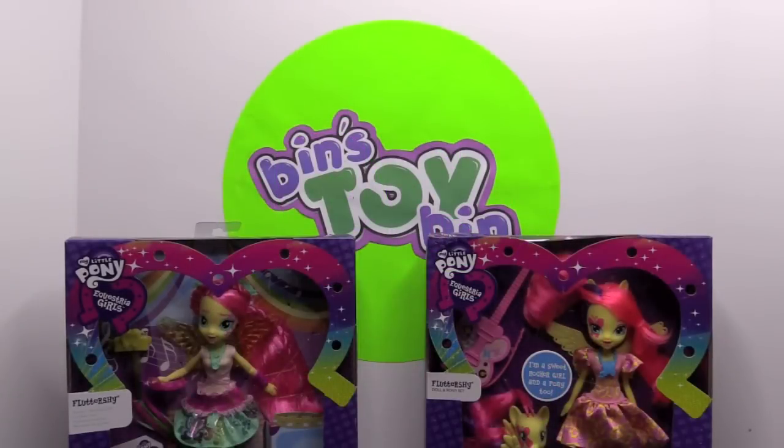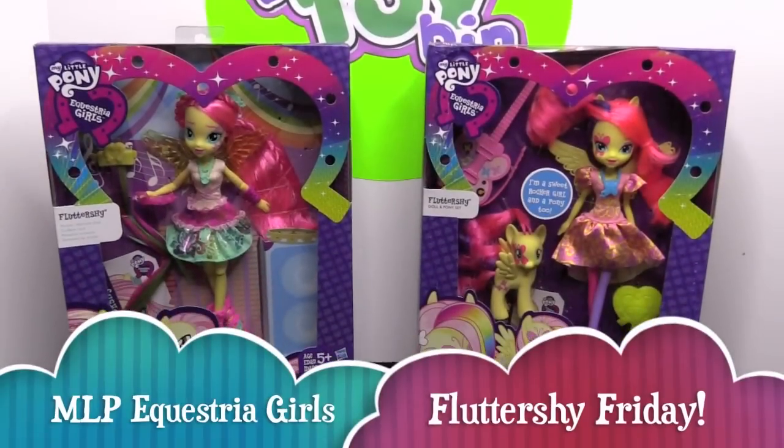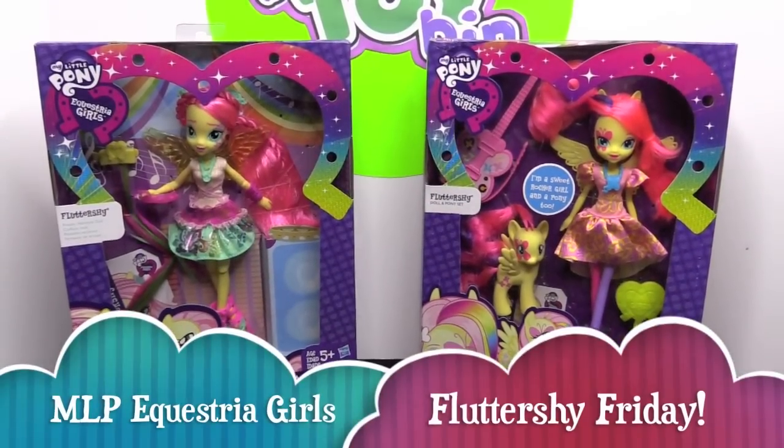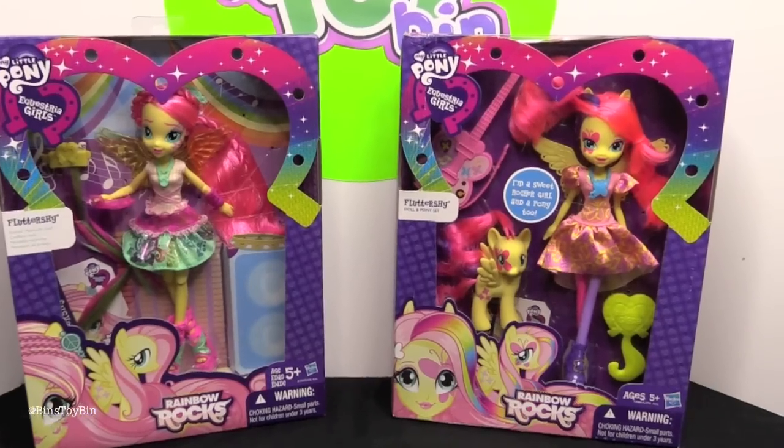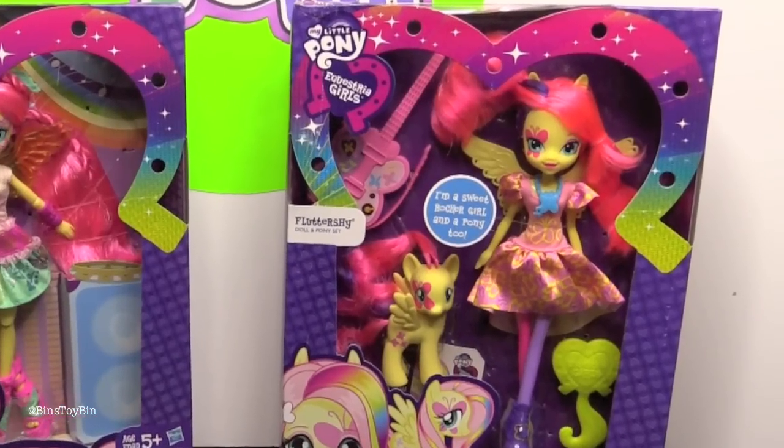Hi everyone. It's Jon and Bin and it's Fluttershy Friday. We are taking a look at two Fluttershy Equestria Girl dolls, both from Rainbow Rocks. Both of them we've had around here for a little while. It's finally time to free them from the package, especially since we just saw the latest Equestria Girl movie, The Friendship Game. So we're a little behind — we have the Fluttershy Rainbow Rocks doll and pony set.